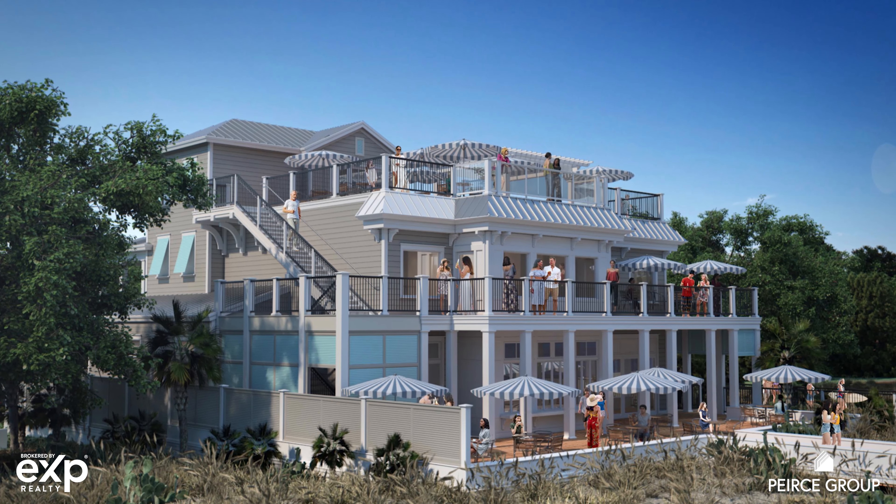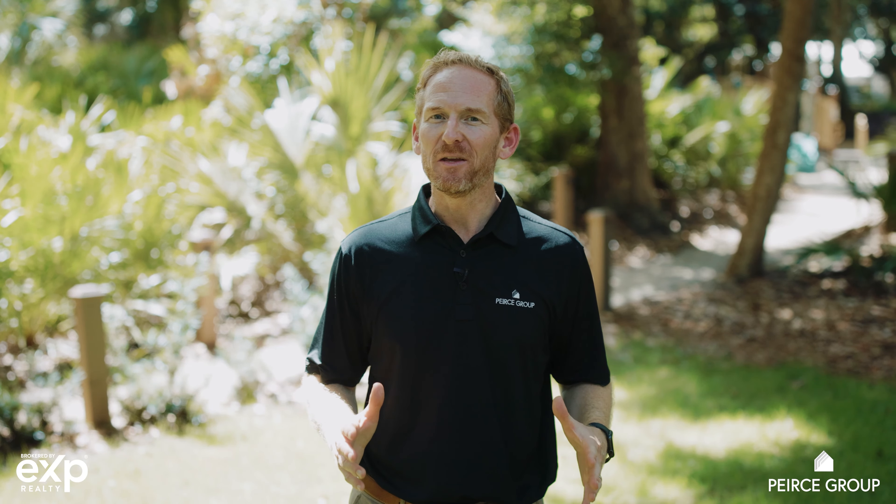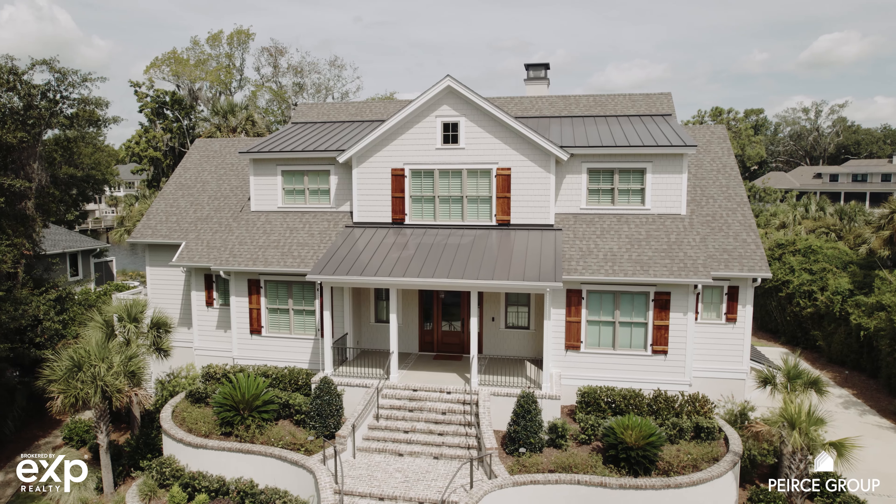One of the most popular destinations for homeowners and vacationers in the community is the Dunes House, which is the oceanfront restaurant and bar, currently being completely reimagined and redesigned, and it's going to be a game changer for this community.